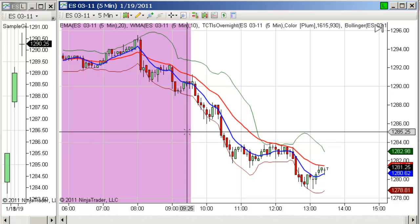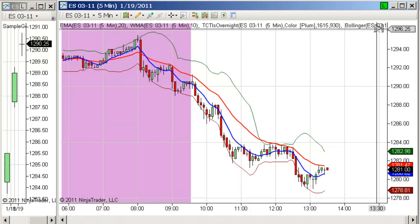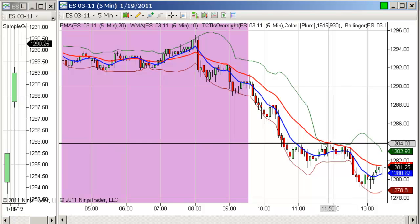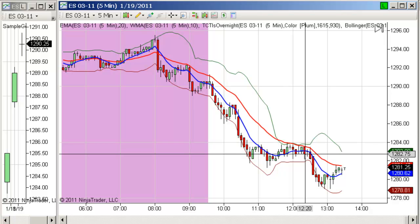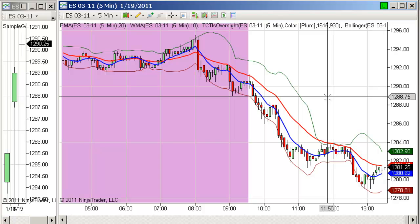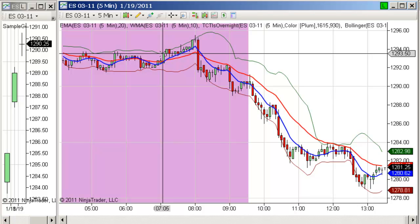I sent out an email update to my subscribers today and told them to get short on a positive 500 tick reading. We didn't quite get positive 500 — I got 455 on mine, and that was right here. It looks like that trade worked out pretty well, but we didn't quite get the full entry signal. That's how you treat days like today: you want to be trading the short side. You don't want to be buying the dips — you want to be covering your short position on the dips and selling the rallies.